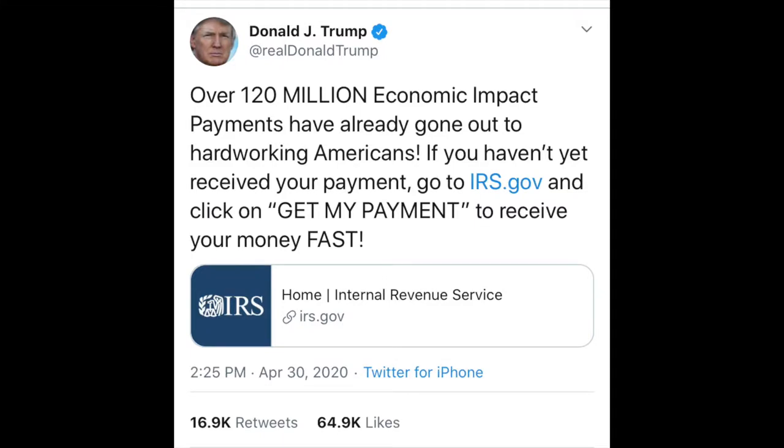The government has been sending out millions and millions of stimulus checks, and recently President Donald Trump tweeted about the new Get My Payment tool that's supposed to help people get their payments a lot faster. With this tool you can input some information and it'll tell you exactly how your money is supposed to be delivered and when you might expect to receive it.